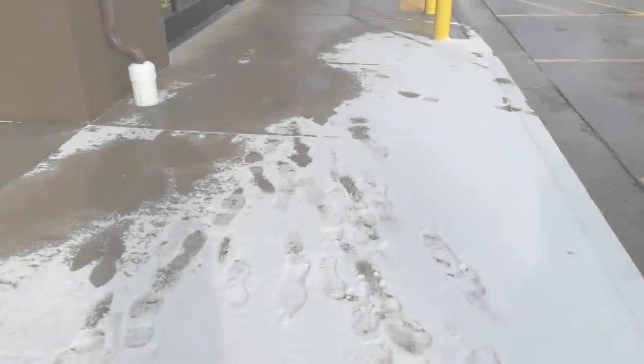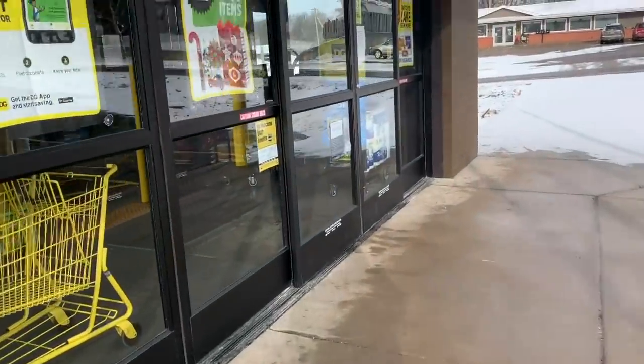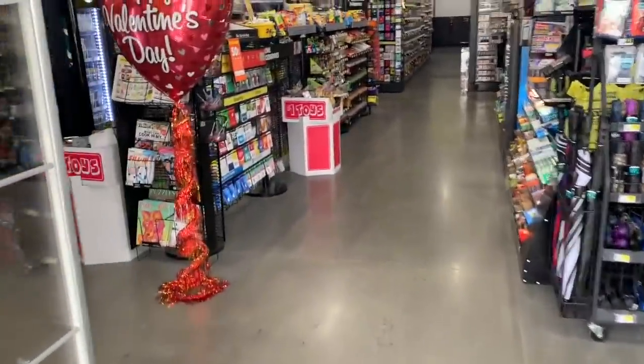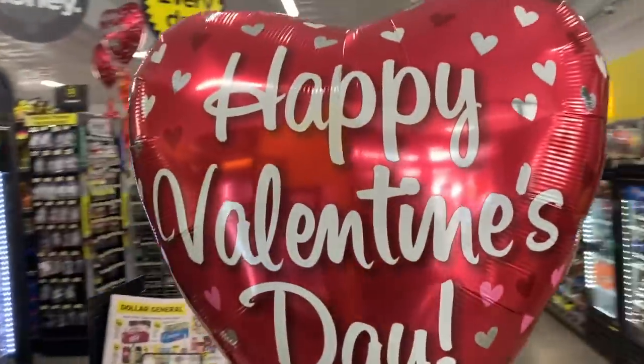What's up YouTube? Mimi here, coming at you from my channel, Bunny Birdie Gator. I'm going to take you into this brand new Dollar General. Hopefully you guys will enjoy this video. I really wish I could go live in here, but there is no strong signal in here at all.